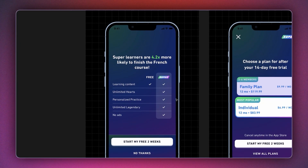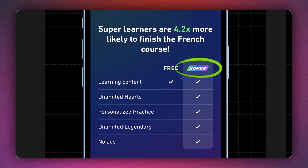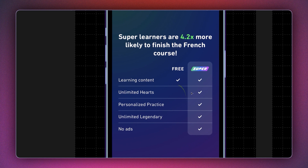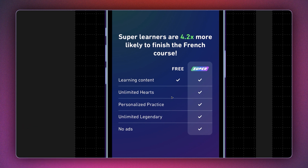Next comes Duolingo. This app helps users learn new languages. Duolingo gives you a lot of content for free but introduces a pro version called Duolingo Super. Before pitching the plan, they give a tabular comparison. The empty column on the left makes the free version seem extremely weak. As a user, if you've gained immense value from Duolingo's free version, your brain will instantly get excited thinking about how valuable the super plan is going to be.